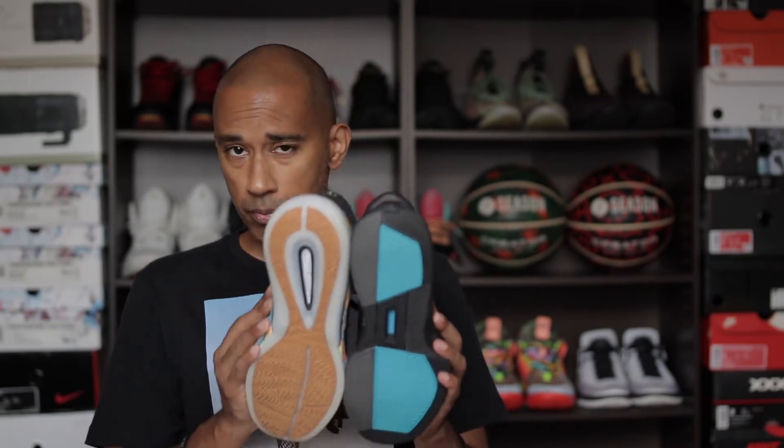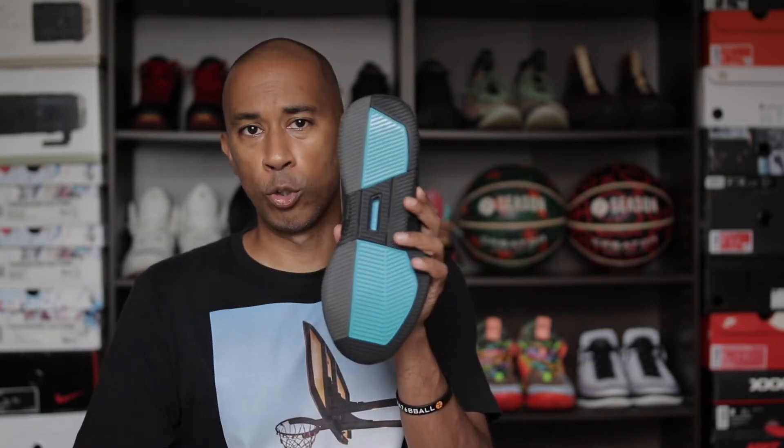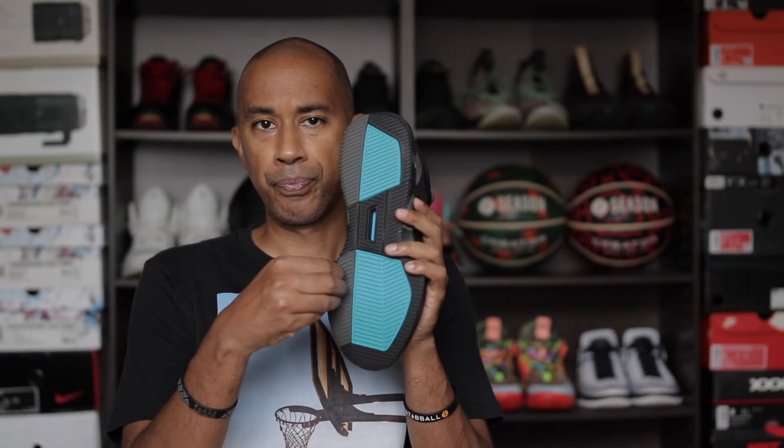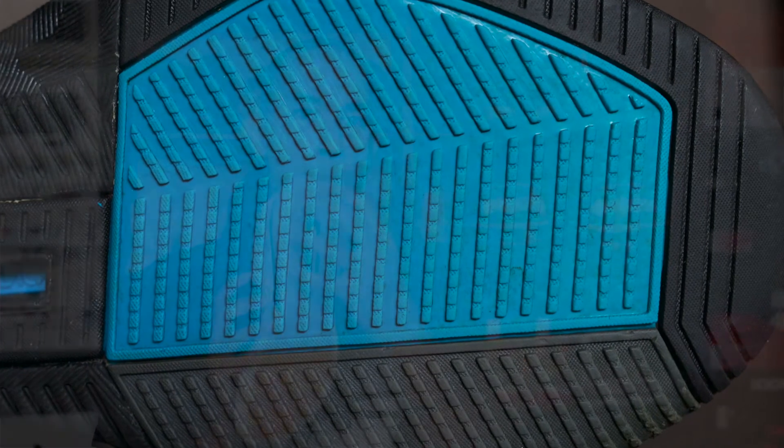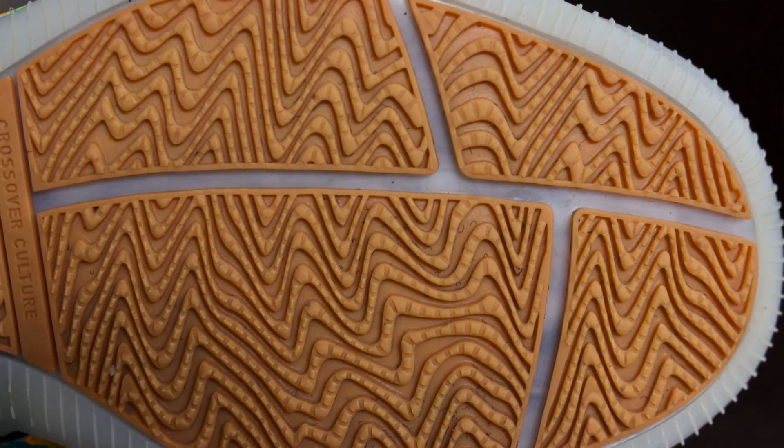Starting with the bottom — traction. The Kyle had better traction. They share some similarities: the Rare Metal has straight lines or blades with little nubs on top, while the Kyle has more wavy lines modeled after a shark's tooth serration, also with nubs on top. In real-world use, the Kyle gripped better and was more reliable on clean courts, and on dusty courts it also fared better.